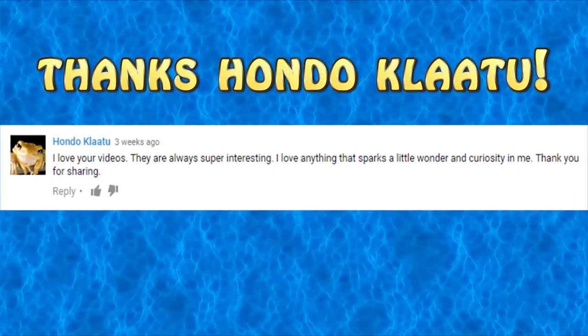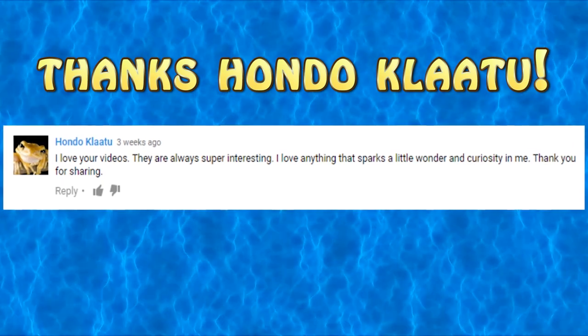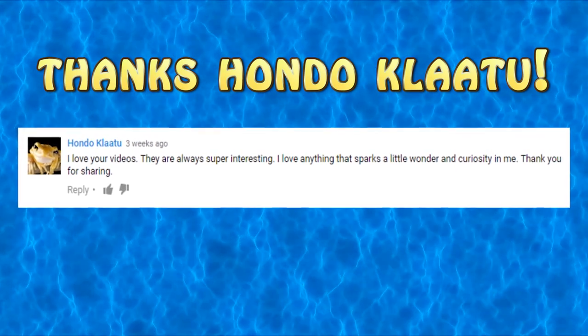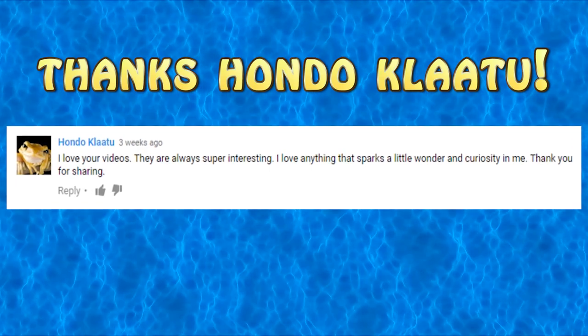Before we get started, let's take a quick look at one of our viewers' comments. Hondu Klee2 had this to say: 'I love your videos. They are always super interesting. I love anything that sparks a little wonder and curiosity in me. Thank you for sharing.' Thank you so much for commenting, and don't forget to subscribe. And now, back to our video.